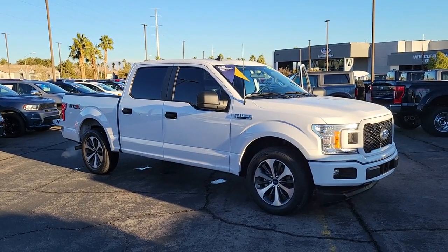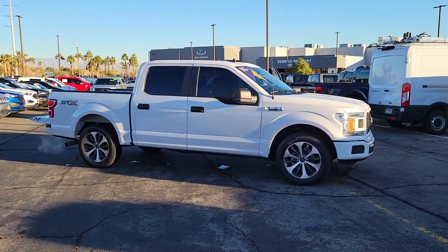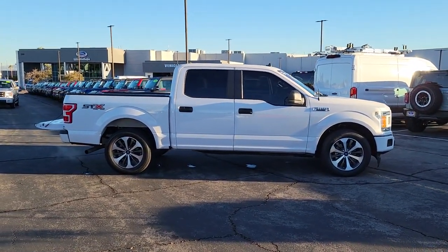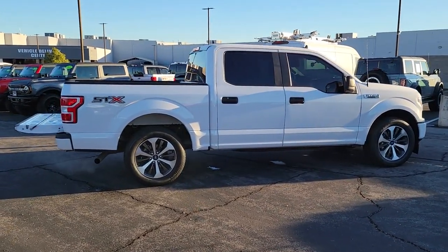Get acquainted with the 2020 Ford F-150. This vehicle is an outstanding buy with fewer than 40,000 miles on the odometer. This rugged F-150 is ready for work, off-roading, or a little R&R.